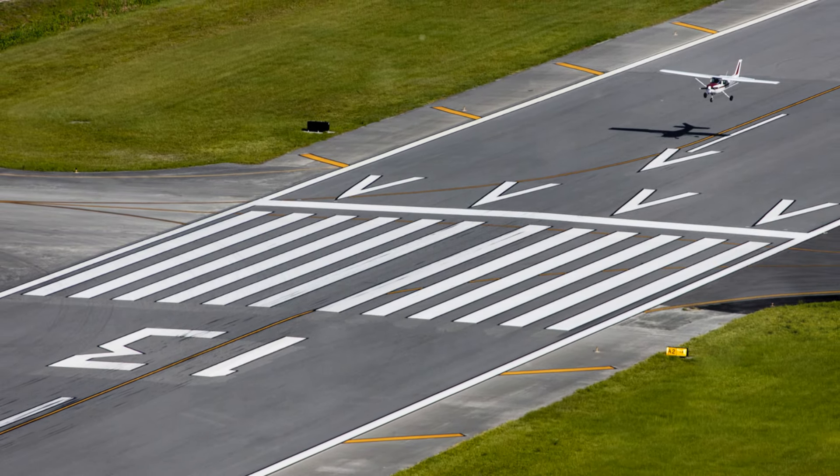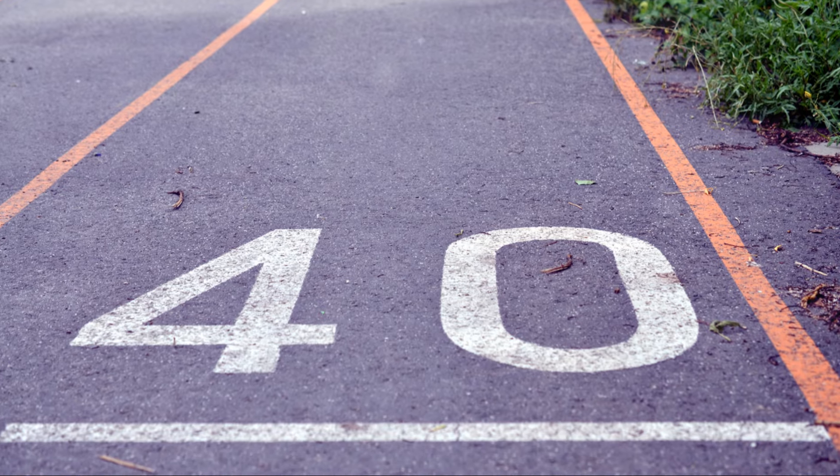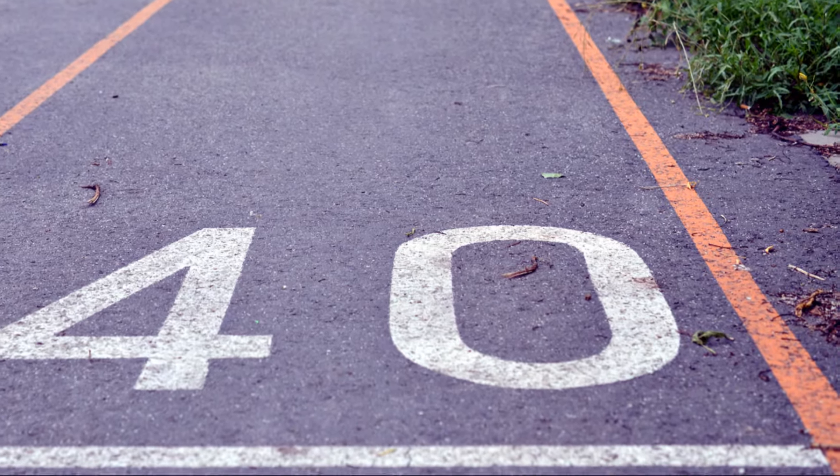Next time at an airport, observe these numbers. They are a testament to the ingenuity and precision of aviation, a silent language ensuring smooth skies above.